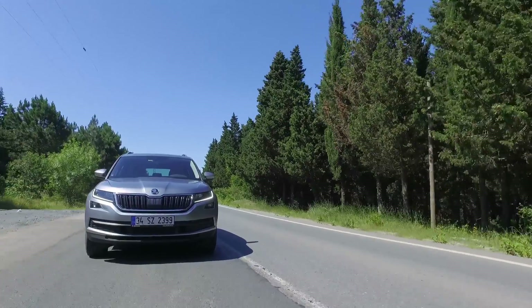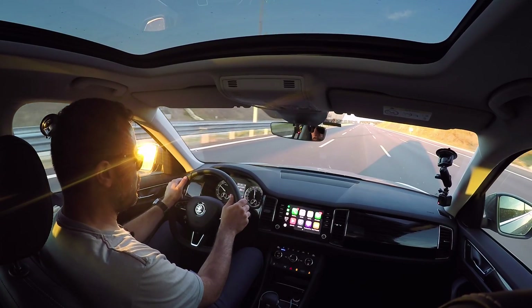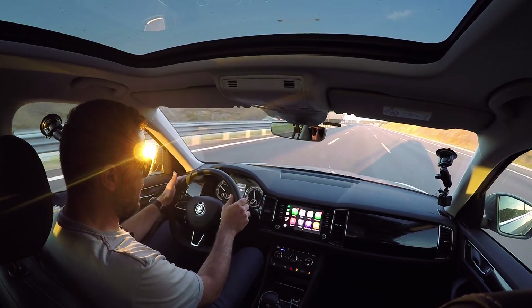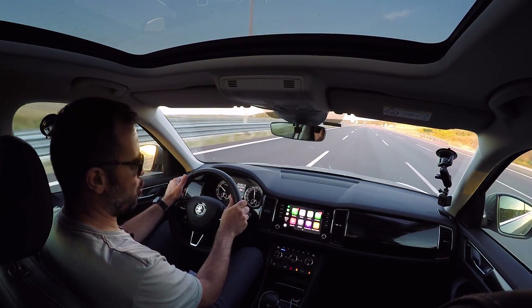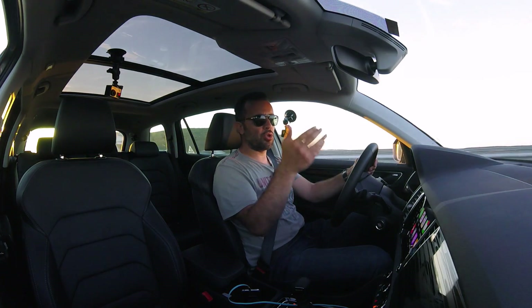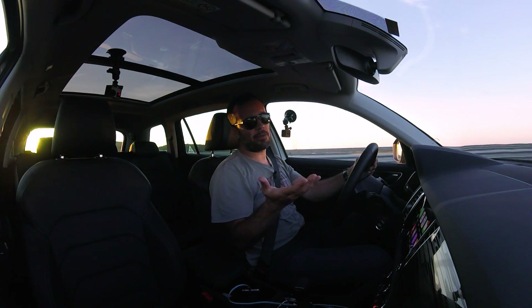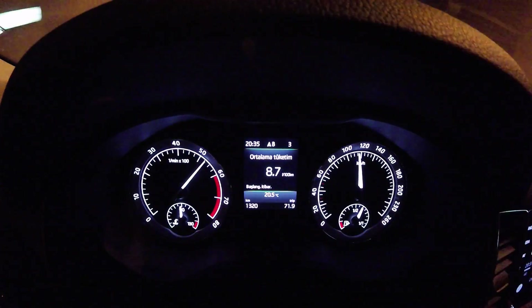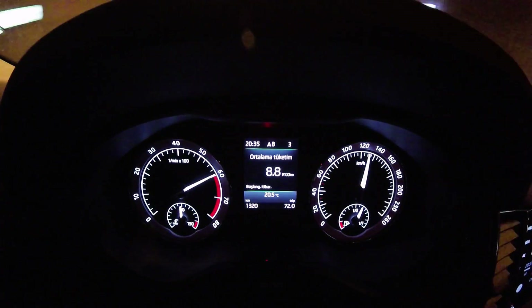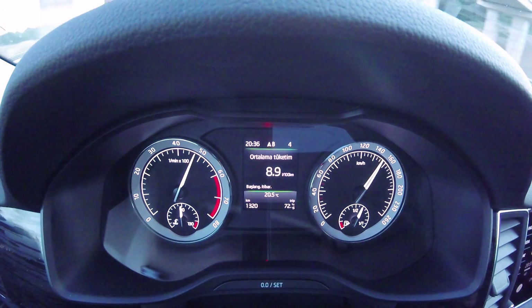7.1 litre elde etmek açıkçası biraz zor. Şu an 3. köprü güzergahında 110-120 km/s bandında, 2000-2100 devirle gidiyorum ve pamuk gibi gaz basıyorum, ortalama tüketim 8.3 litre. Çekim yaparken otomobil olduğu yerde durduğu için sağlıklı veri elde edemiyorum, o zaman 11 litreler gösteriyordu. 140-150 ile gitmeye çalıştığımda 10 litrelerin üstüne çıkıyorsunuz. Normal şartlarda bu otomobili satın alıp kullanırsanız 10 litre civarında yakacağınızı düşünebilirsiniz.